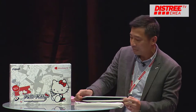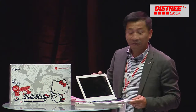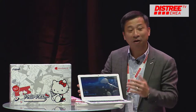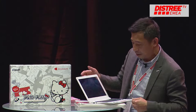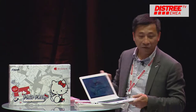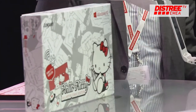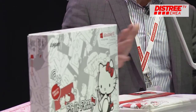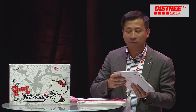First of all is our Hello Kitty 11.6-inch laptop. Of course it is powered by Intel CPU and the Windows 10 latest operating system. We have a unique UI and icon design with our customization, covered with a nice design.